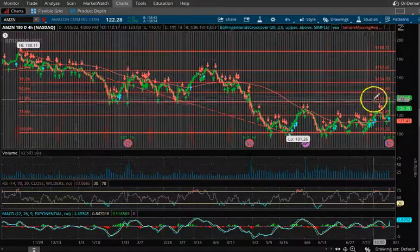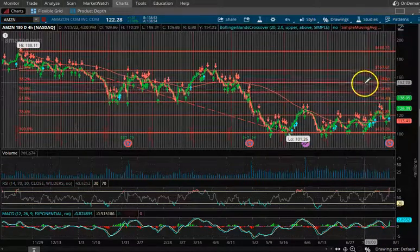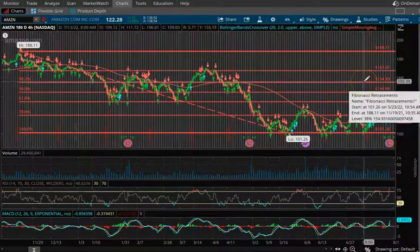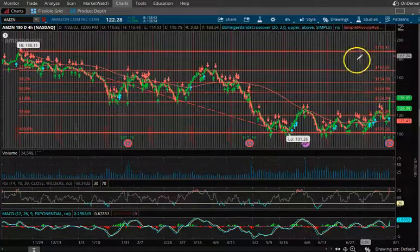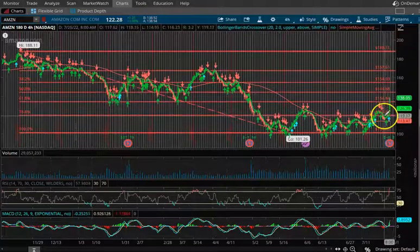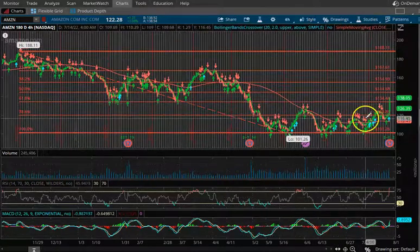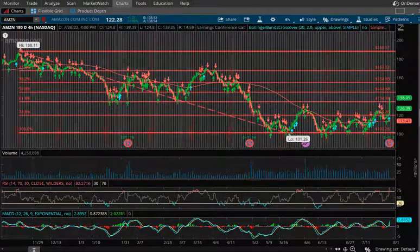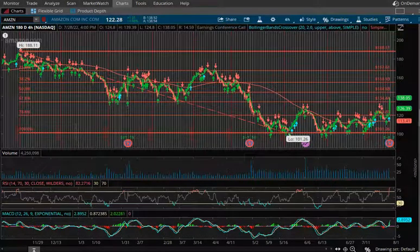Currently your support is going to be about $134.44. Your first level of resistance is about $144, then $154.93, $167, and $188 is your top at the Fibonacci level. The red SMA line is at about $113 and we're trading well above that. It should move up to about the $120–$125 range, so if you're looking for a pullback, look for it to bounce anywhere from $125 to $135.